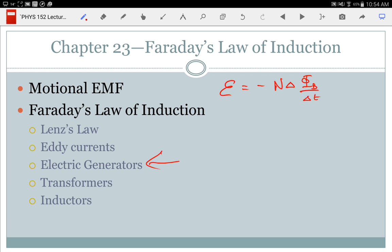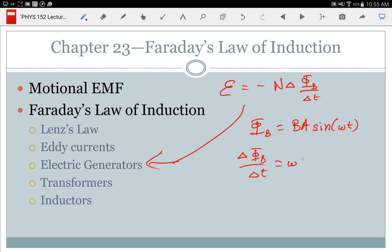Electric generators are just taking advantage of Faraday's law of induction. You take a coil with a known area, rotate that coil, and you have the flux constantly changing. Your flux would be BA sine of omega t, and the change in flux with change in time is omega BA cosine of omega t. If you started with cosine, you end up with sine; if you started with sine, you end up with cosine. Your EMF that's induced is multiplied by N. The minus sign basically reminds me to look at Lenz's law — I don't ever put that minus sign in my equations; I look at Lenz's law.